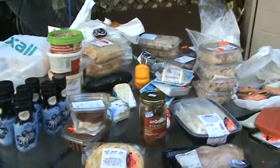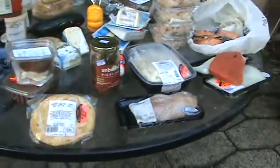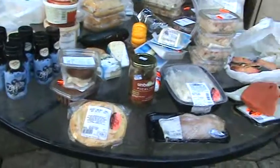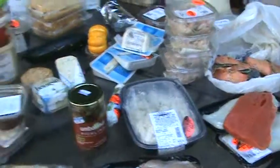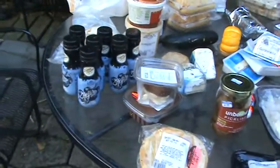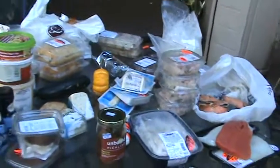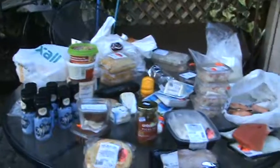So all in all, a very productive haul, and I've still got my work cut out for me because now I've got to do something with all this food — give it away, freeze it, put it in the fridge, et cetera. Gorilla Gourmet, signing off till next time.